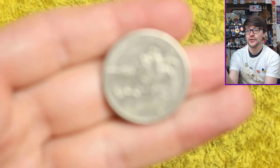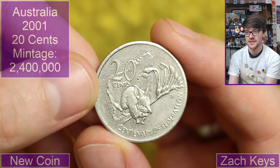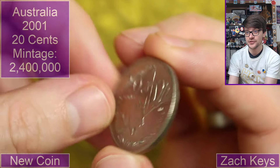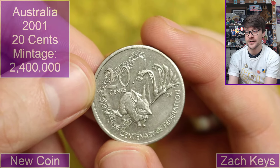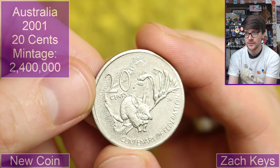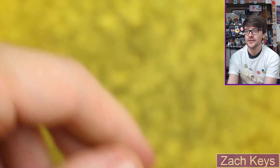So today we've got some coins from Zach Keys. We start with — look at that — 20 cents. Centenary of Federation. Australian? It is 2001. Look at that. I don't even know what creature that is — is it a wombat or something? I don't know. Very cool though. Not one that I immediately recognize either.